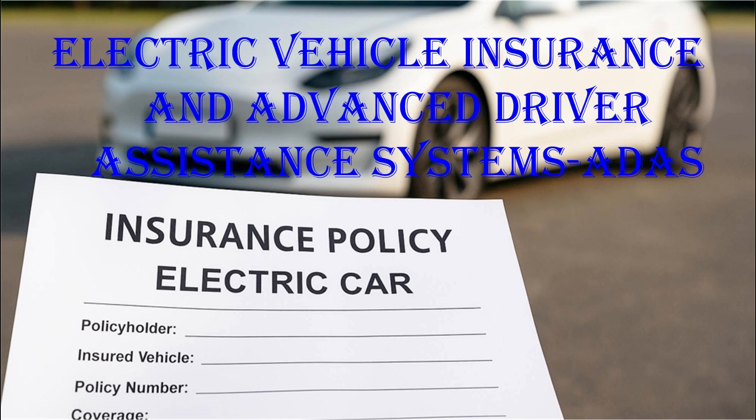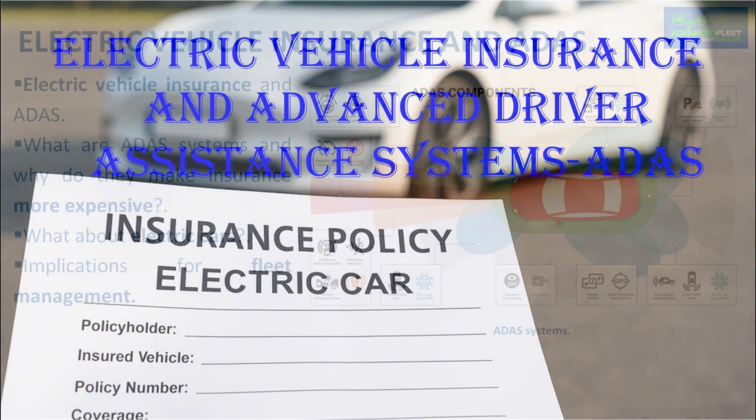This class develops why advanced driver assistance systems can trigger electric vehicle insurance costs and the implications for fleet management.